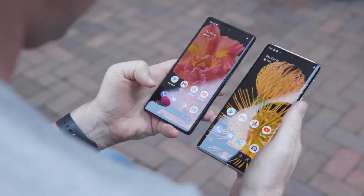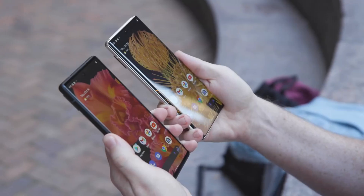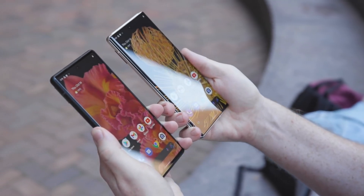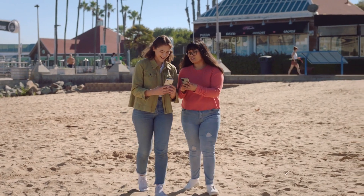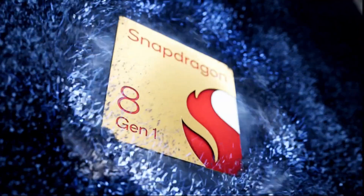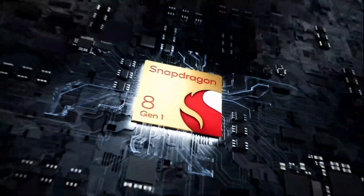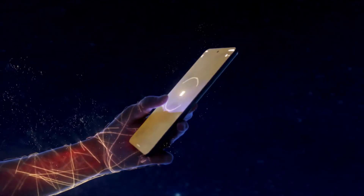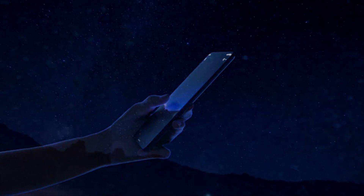Qualcomm has officially announced the Snapdragon 8 Gen 1, which definitely brings some crazy upgrades over the last gen Snapdragon 888. This new CPU brings insane level of gains for cameras as well as performance. Surprisingly, this chipset is based on Samsung's 4 nanometer fabrication, which offers 30 percent more power efficiency and 20 percent better CPU power.